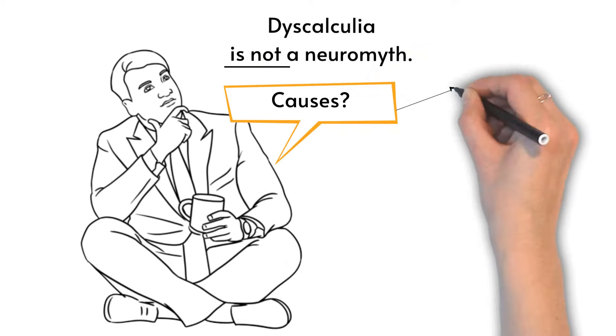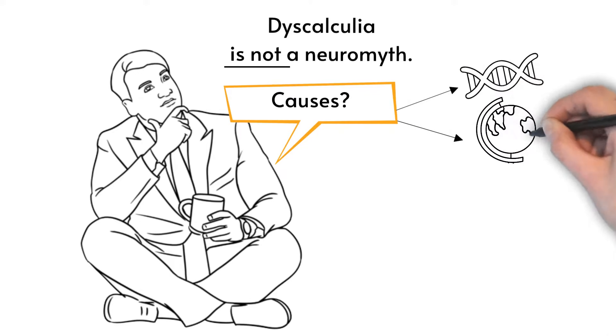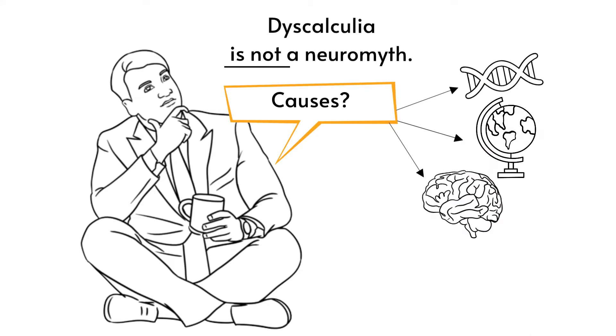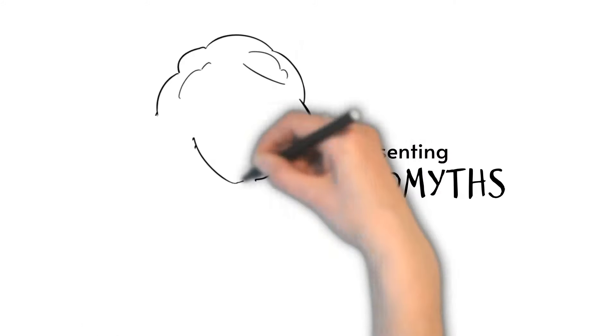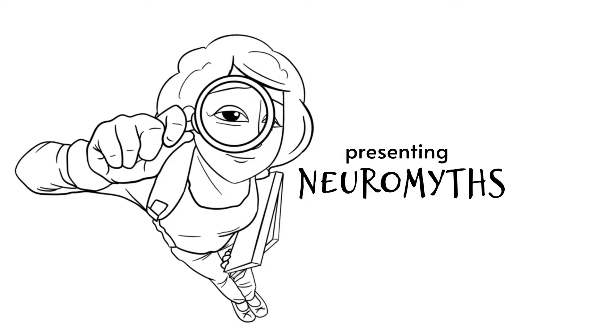The exact causes of dyscalculia are not yet fully understood, but researchers believe there may be a combination of genetic, environmental, and brain-related factors. There are several common misconceptions, or neuromyths, about dyscalculia. We're now going to describe five common myths about dyscalculia and see what's actually the case.